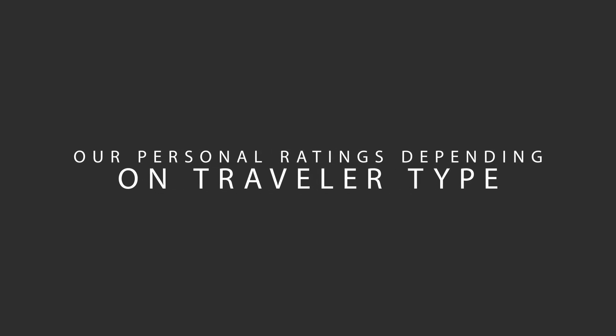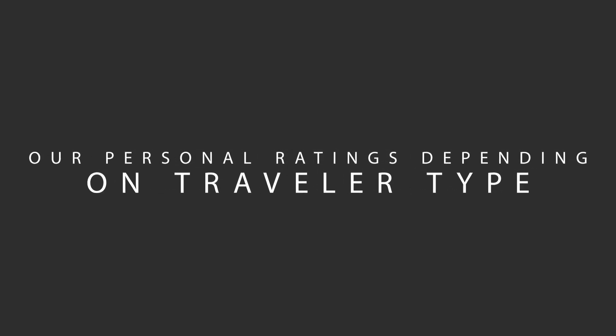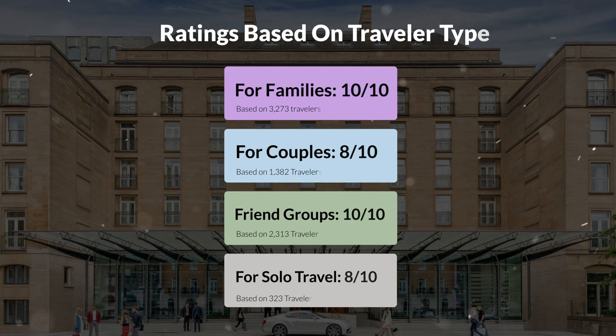Now let's move on to our personal ratings for this hotel, depending on the type of traveler. For families, 10 out of 10. For couples, 8 out of 10. For friend groups, 10 out of 10. For solo travel, 8 out of 10.